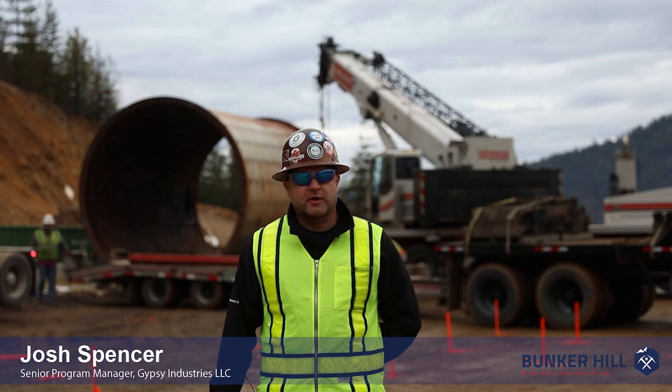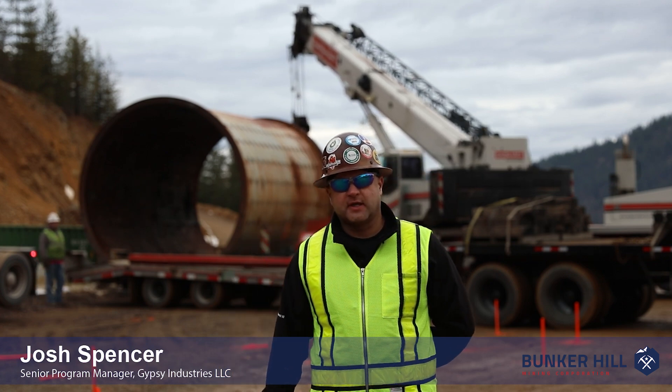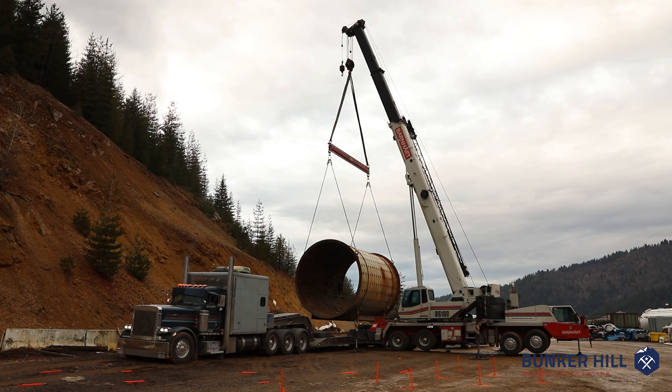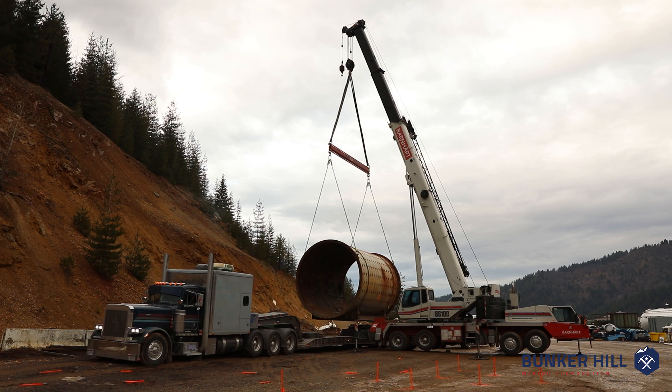Josh Spencer again here at the Bunker Hill Project. Behind me, we finally have received the primary mill from the Golden Sunlight Mine. This is the last piece of equipment that we're bringing over from Montana — one of the more critical pieces that we need to receive over here for the concentrator build-out.